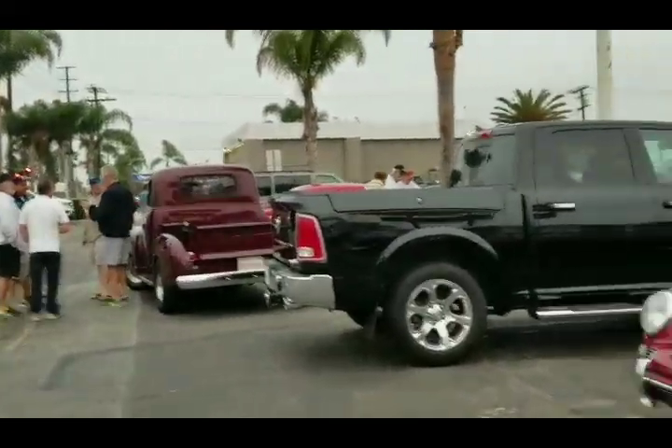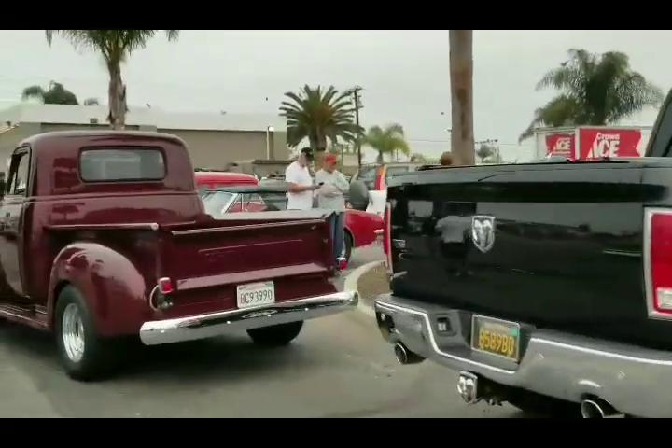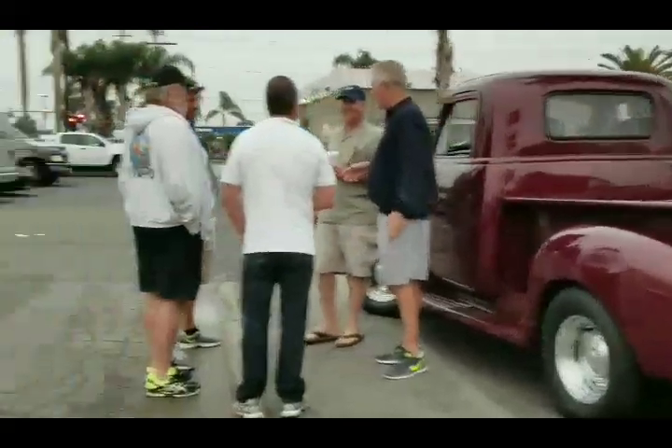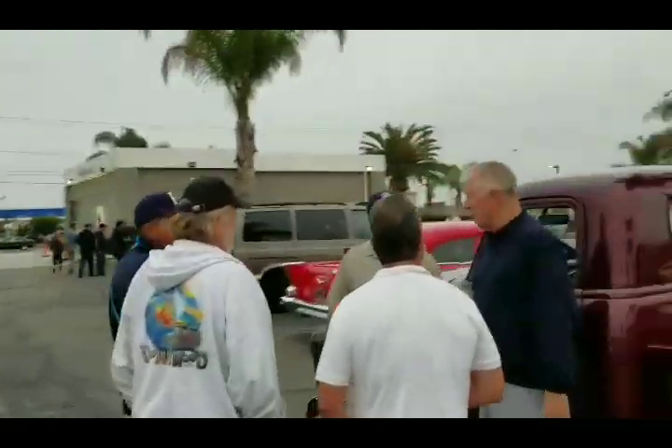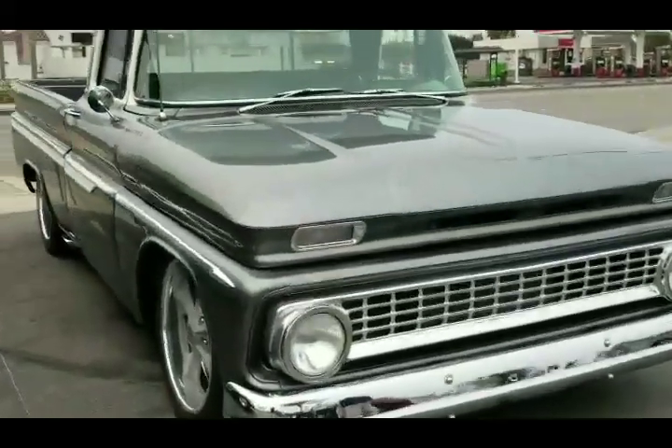What a Saturday morning we got here. Huntington Beach, California - air show weekend. We got pickup trucks, we got C10s.